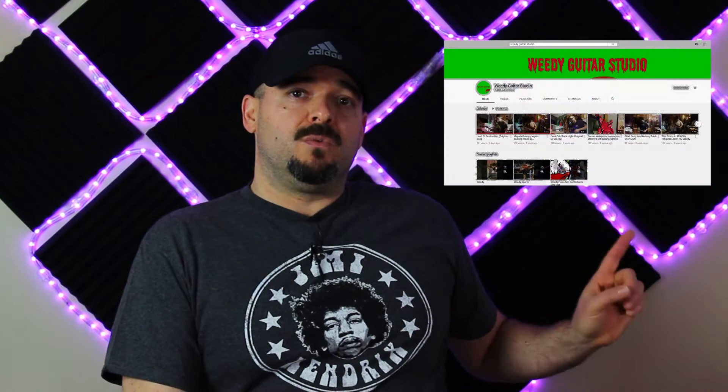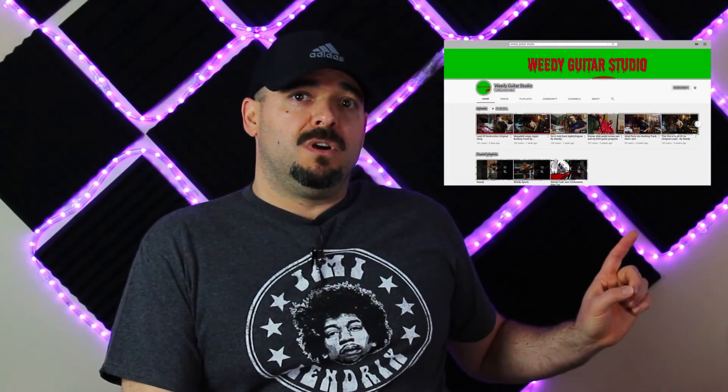Today we're going to give this pedal away to one lucky subscriber, and this subscriber has been extremely supportive. They've got their own YouTube channel which is doing really well, and he does awesome stuff on it, so I recommend you check it out. We're going to announce that we're giving this pedal away to Richard over at Weedy Guitar Studio. He's got a great YouTube channel, does some awesome stuff, has a true love of guitar and likes to share it with the world. I'm going to have a picture right here of his YouTube homepage, and we'll put a link down there in the description.